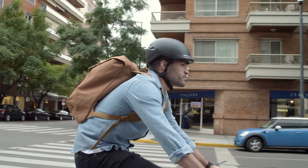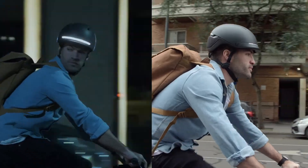We designed it to make you look good and to make you visible.